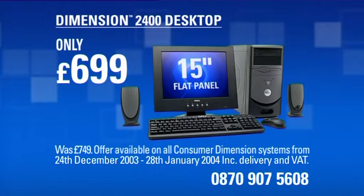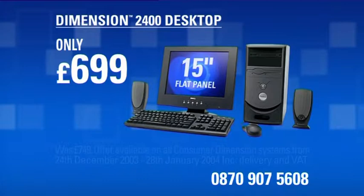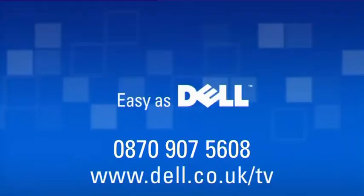It comes with a digital camera, MP3 player and £50 off at an amazing £699. So, off the shelf or built just for you? It's as easy as Dell. Call 0870 907 5608 or go online now.